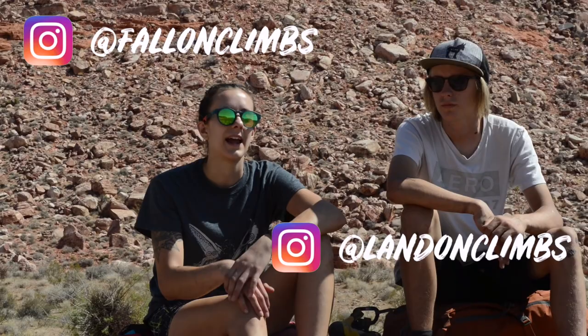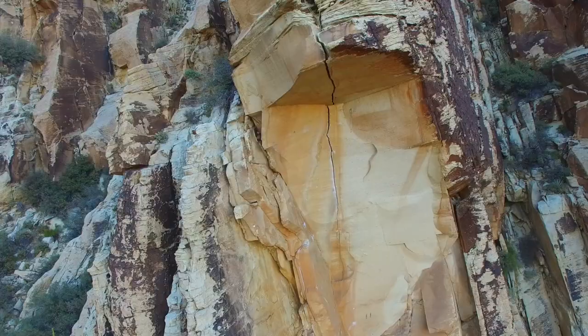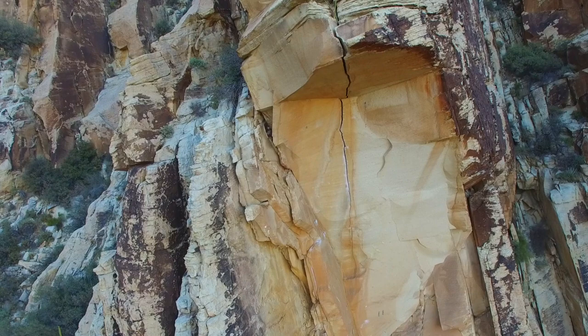For the next few days I'm going to be climbing with Fallon and Landon, and on the tick list is Desert Reality, which is a 25-foot roof crack perched 150 feet off the ground.